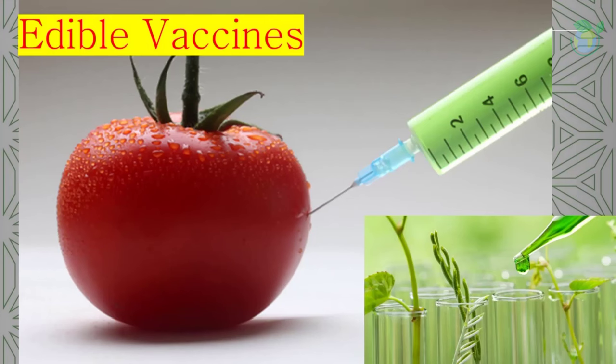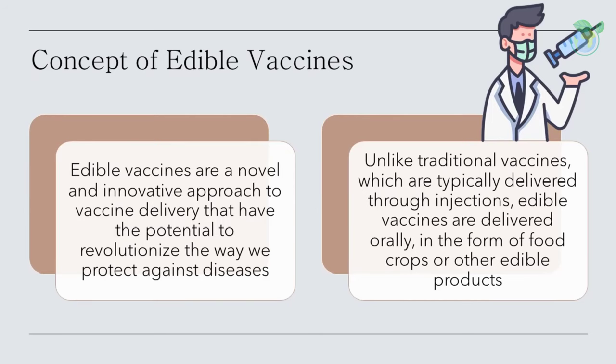In recent years, edible vaccines emerged as a new concept developed by biotechnologists. Edible vaccines are a novel and innovative approach to vaccine delivery that have the potential to revolutionize the way we protect against diseases. Unlike traditional vaccines, which are typically delivered through injections, edible vaccines are delivered orally in the form of food crops.